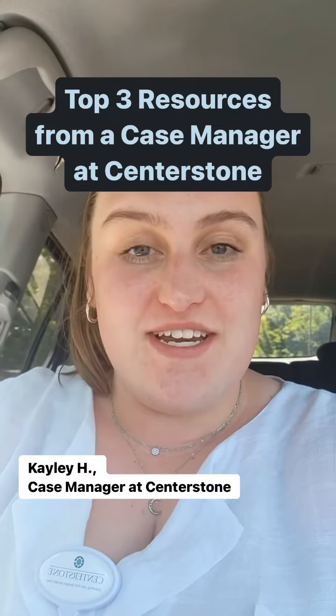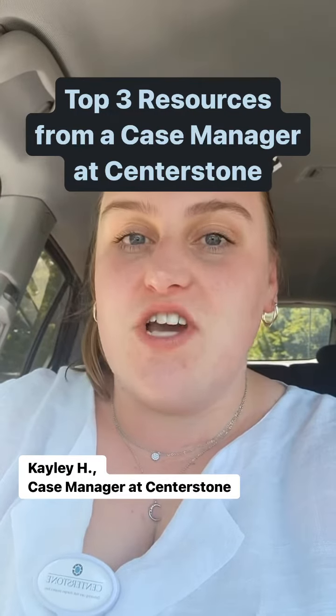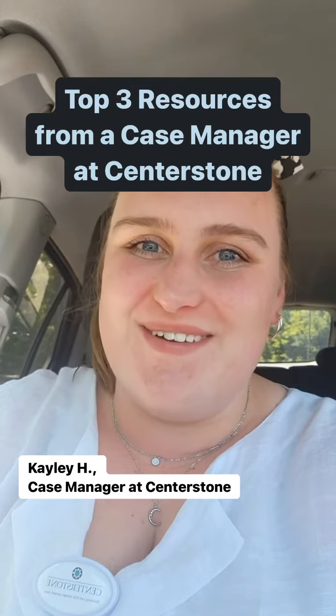Hi, my name is Kaylee. I'm a case manager at Centerstone and I'm going to give you the top resources that I give my clients every single day.